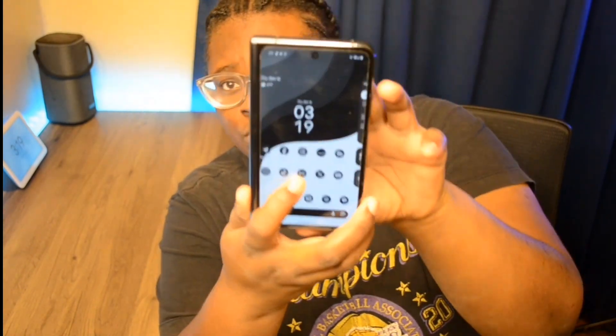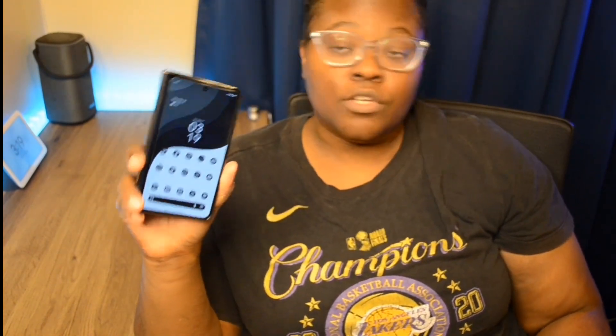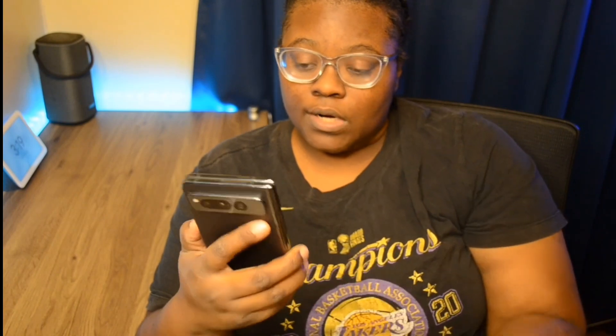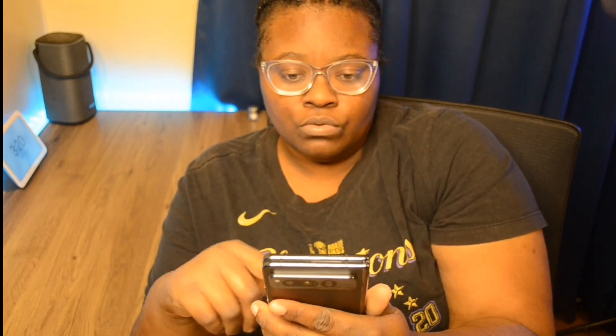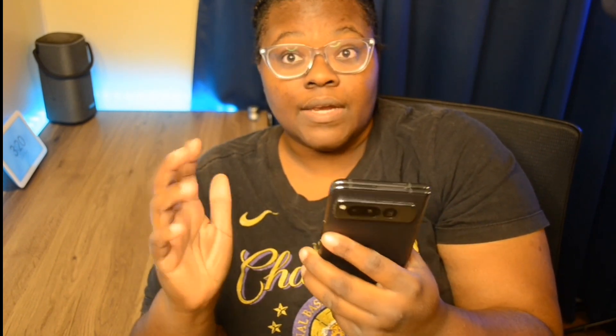This is my Google Pixel Fold, and as you can see I still use it to this day. It's my secondary device — my secondary SIM is always in this phone. I'm always taking it with me. I use it more for social media, browsing the web, and just playing around than I do my iPhone. I'm still really enjoying the outside display because it looks like a regular-sized phone.